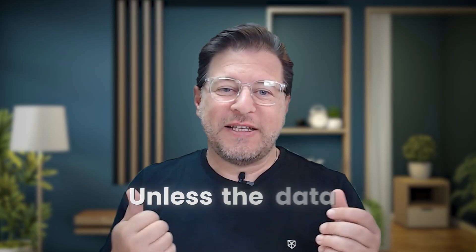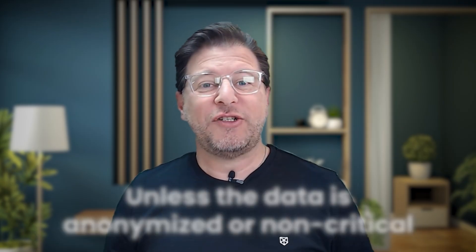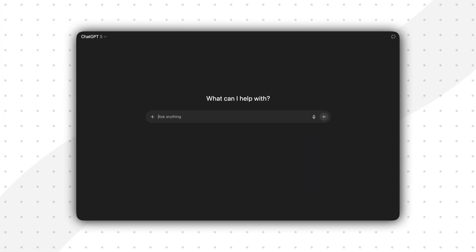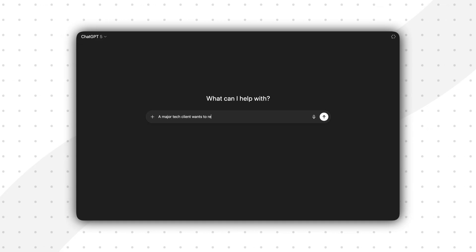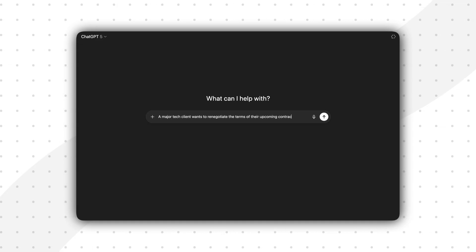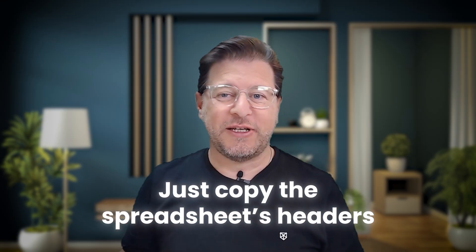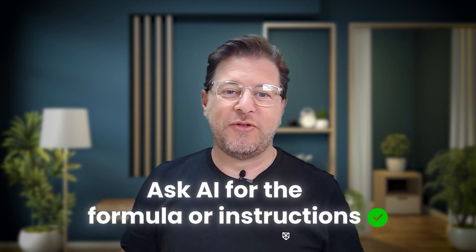The simple rule is: unless the data is anonymized or completely non-critical, just don't do it. For example, instead of writing 'our client Google wants to increase their Q4 budget by 20%,' you could anonymize it and say 'a major tech client wants to renegotiate the terms of their upcoming contract.' The AI can still give you advice without revealing sensitive details like the client name or numbers. Or instead of uploading an entire spreadsheet with customer data, just copy the column headers and ask AI for the formula or steps to analyze the data yourself — you get the guidance without exposing the core information.